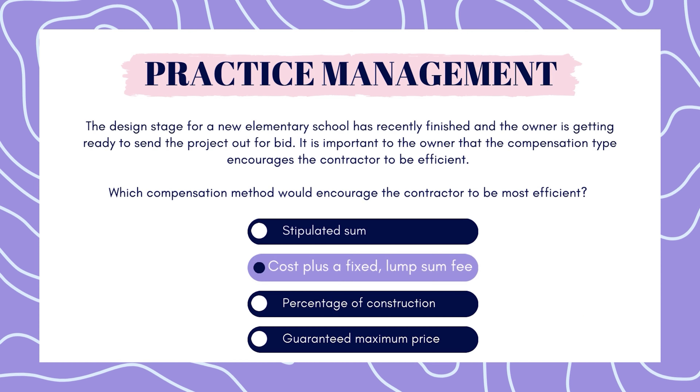The answer is cost plus a fixed lump sum fee. Each of these compensation methods have different advantages, but they differ on who the advantages are for. Some of these are better for the owner, and others are better for the contractor. So let's talk about who the advantages go to.